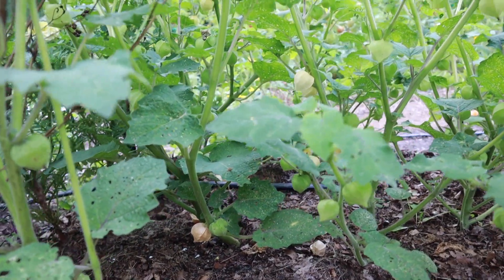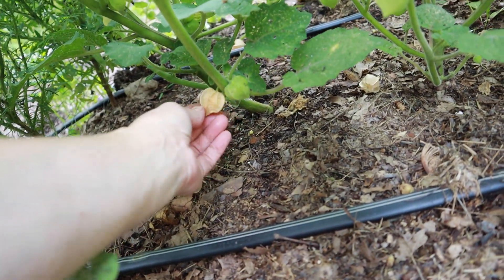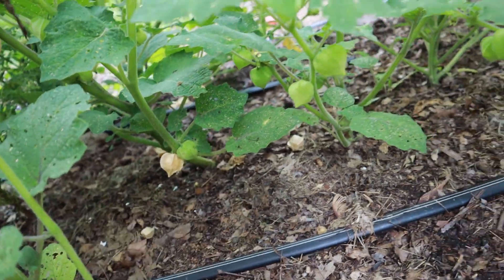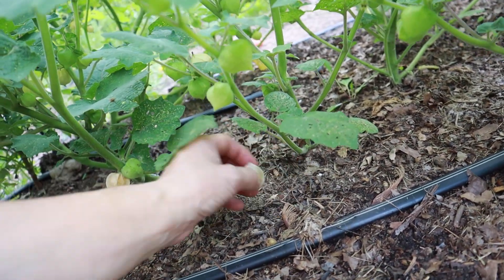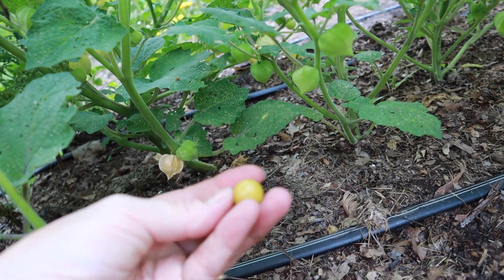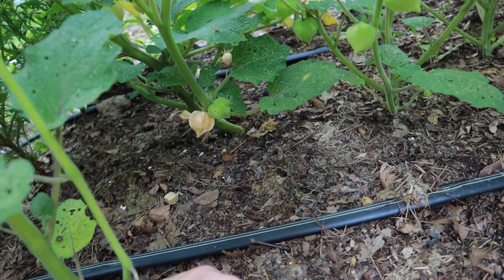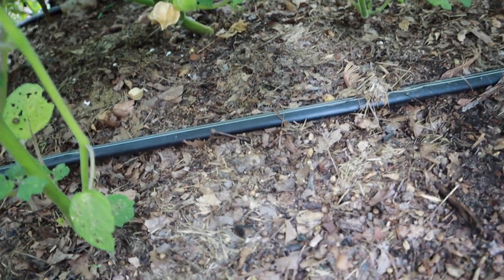My ground cherries are doing fantastic. Ground cherries are really cool — it's a little fruit that grows in a husk like a tomatillo, and when they fall to the ground they're ripe and ready to eat. They taste very fruity, almost pineapple-y.